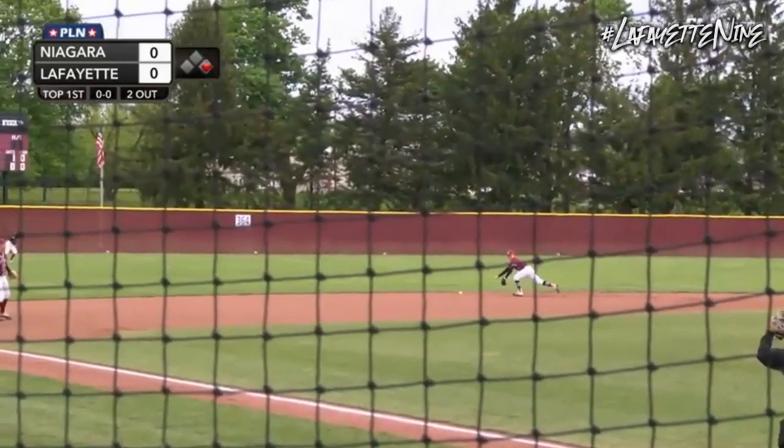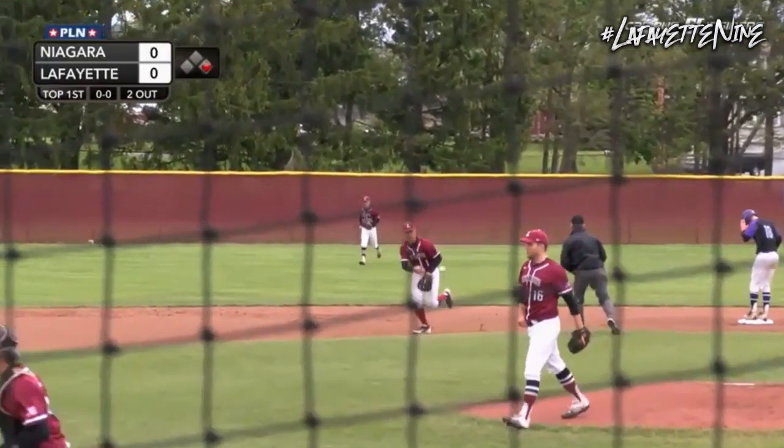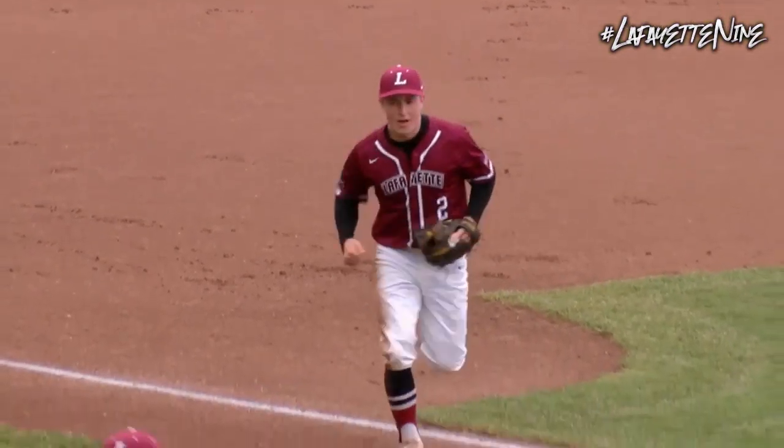First pitch to the left side. Nice grab by Glover, over to second base for a great put out. He gets the force to Steve Cohen, so some real nice defense from Glover.